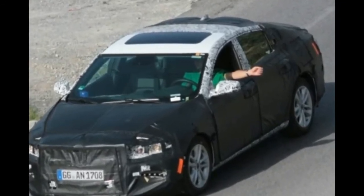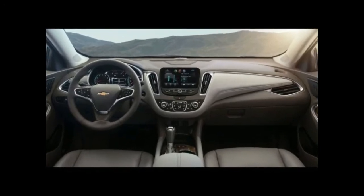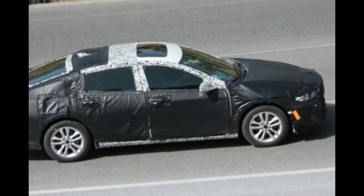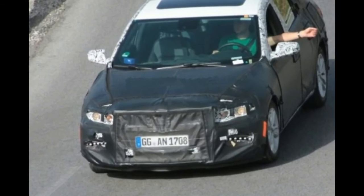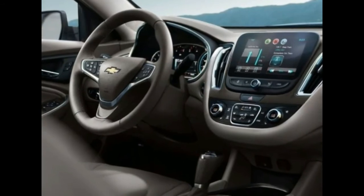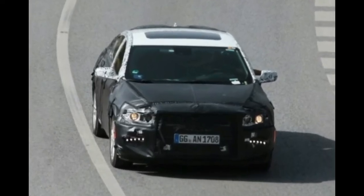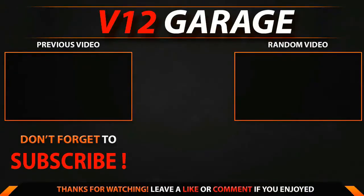It seems that GM's 1.6-liter turbocharged diesel might be added to the range as well. This is just a rumor at this point, but it would give the Malibu well over 40 mpg on the highway. The only problem is the hybrid, which is just as good in terms of fuel efficiency while offering more power than the diesel, and likely at a lower price too.